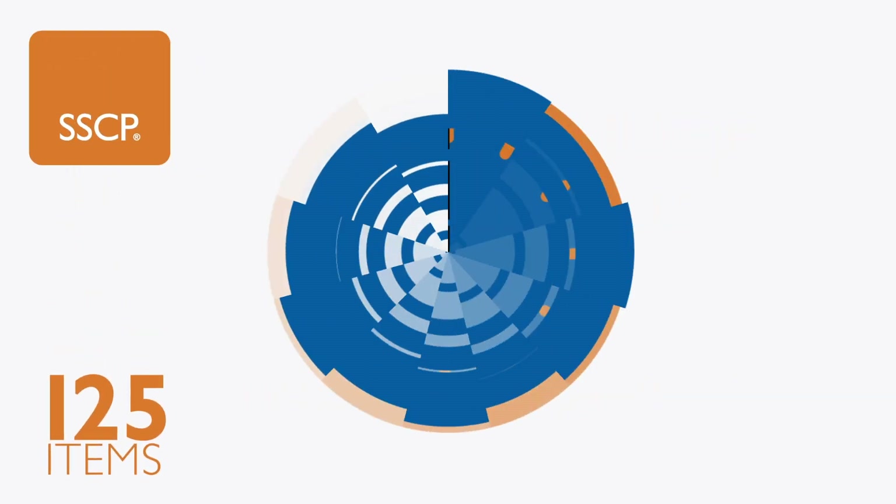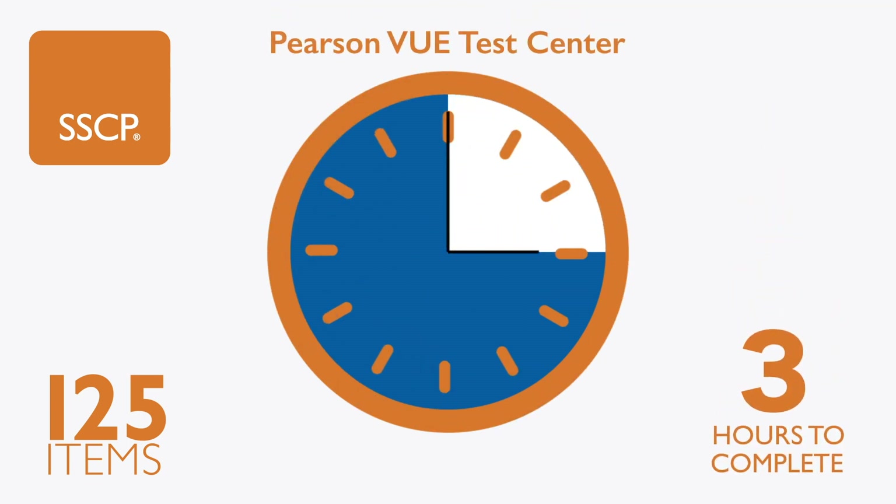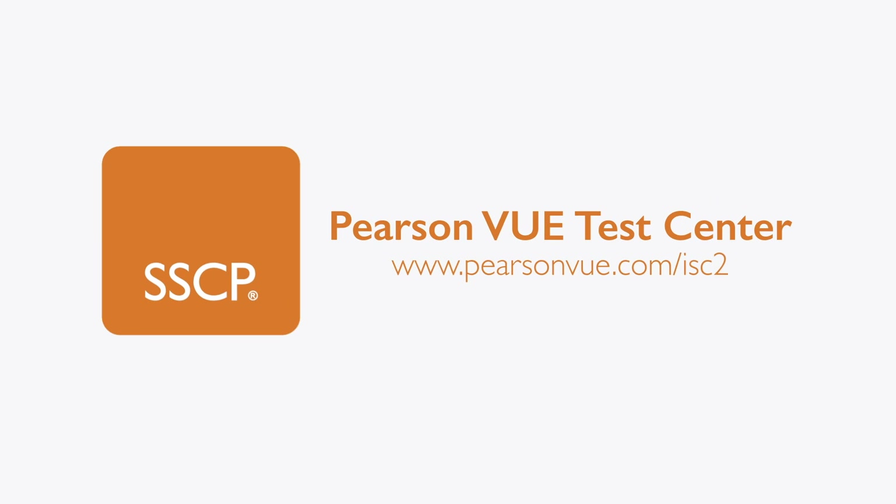The SSCP exam contains 125 items and must be completed within three hours. You can take the exam at your closest Pearson VUE Test Center. To register, visit the Pearson VUE website.